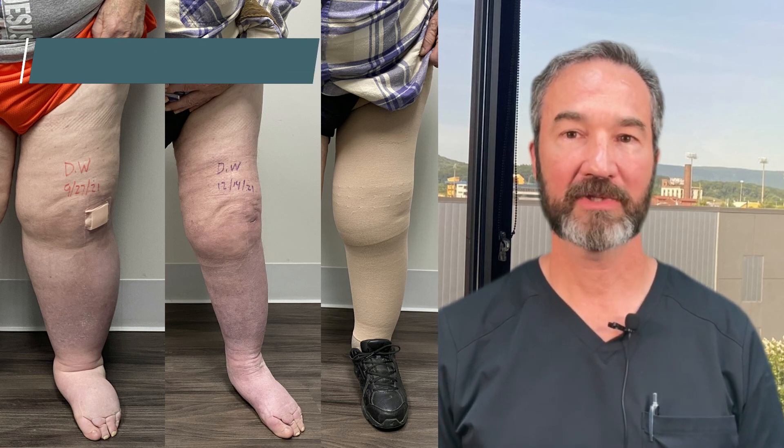If we can help, let us know. Vein and lymphatics — that's what we do here at the Vein Institute. We do it every day, and if you have questions, just let us know. Thanks a lot.